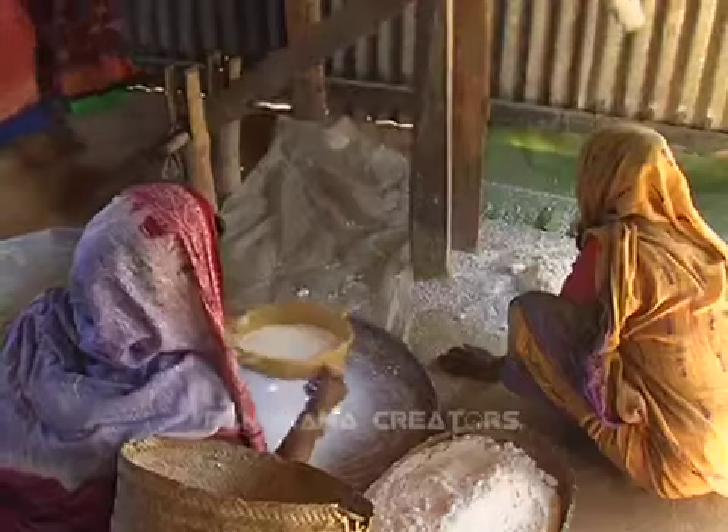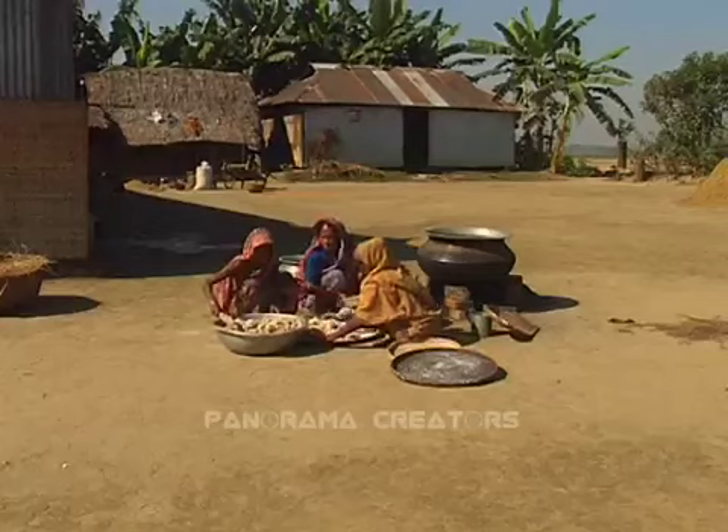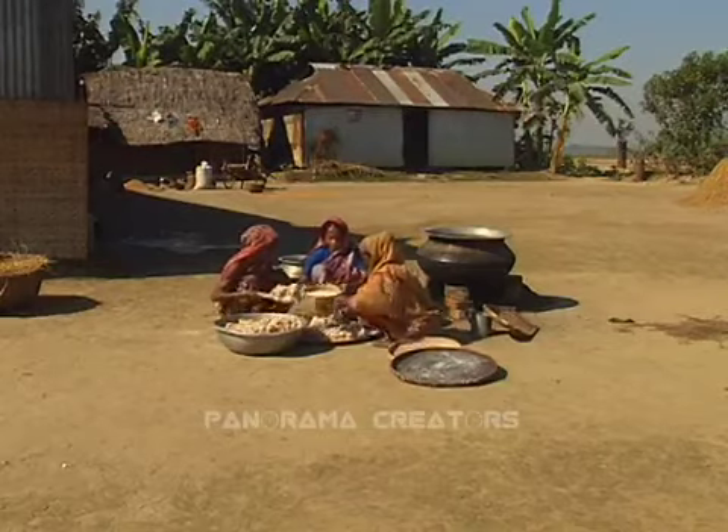Half of the rice is crushed by dheki, a traditional crushing machine. The remaining half of the rice is used to cook mashed rice.